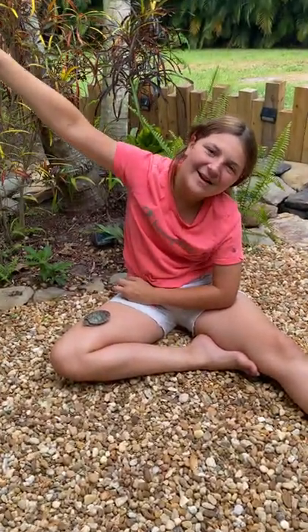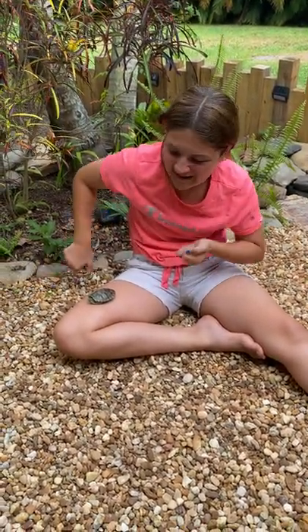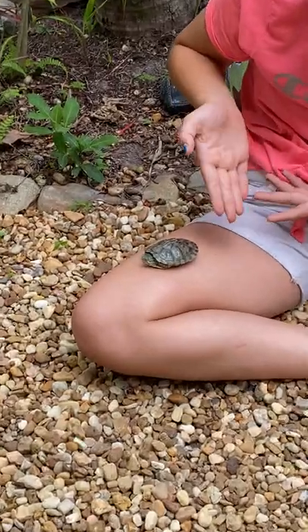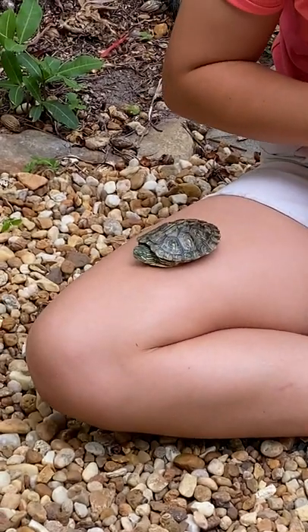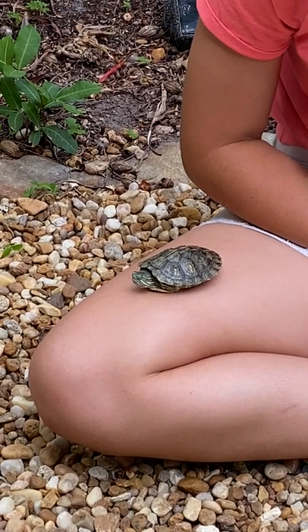Hey guys, welcome back to my Florida backyard. Today we're going to be talking about the red-eared slider. As you guys can see, we have a baby red-eared slider here. Maybe if he pokes his head out, you'll be able to see the red stripes where his ears would usually be.